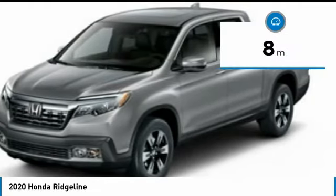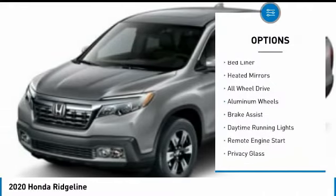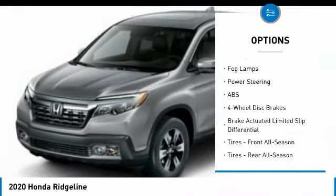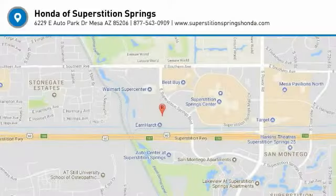This vehicle has less than 100 miles. Here are some of this vehicle's great options: tow hitch, bed liner, heated mirrors, all-wheel drive, aluminum wheels, brake assist, daytime running lights, remote engine start, privacy glass, fog lamps. Come see the car for yourself.